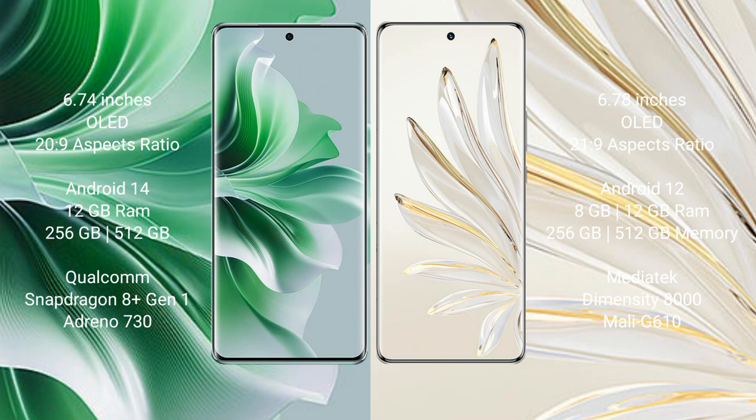Oppo Reno 11 Pro runs on the Android 14 operating system. Honor 70 Pro runs on the Android 12 operating system.